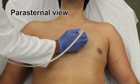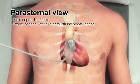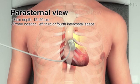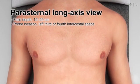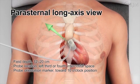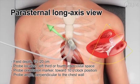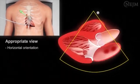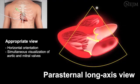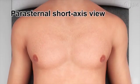To obtain an image in a parasternal view, set the field depth between 12 and 20 centimeters and place the probe over the left third or fourth intercostal space adjacent to the sternum. To obtain an image in the parasternal long-axis view, point the orientation marker toward the 10 o'clock position, or the patient's right shoulder, and hold the probe perpendicular to the chest wall. The heart should be visualized in a horizontal orientation, showing the aortic and mitral valves, but not the left ventricular apex.